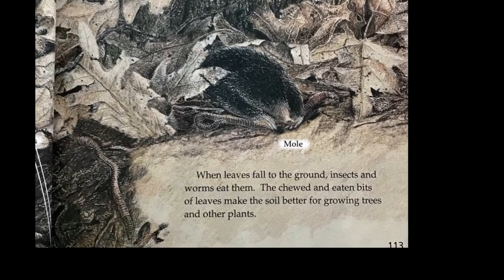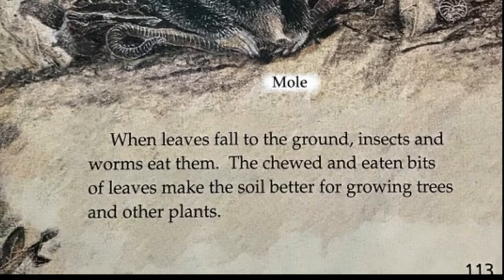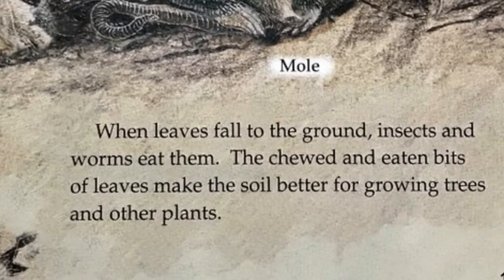When leaves fall to the ground, insects and worms eat them. The chewed and eaten bits of leaves make the soil better for growing trees and other plants.